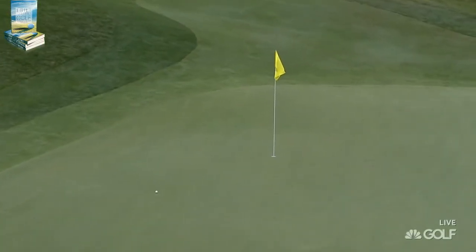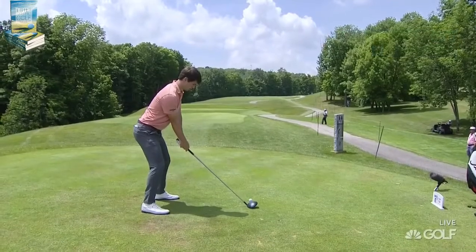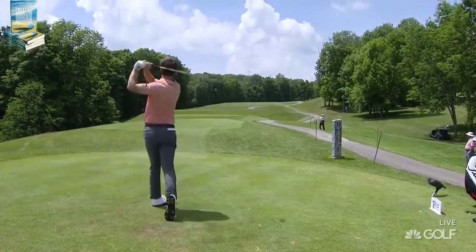Well, that one is getting better. His top 25 finish would have gotten him in this week. Shows the quality of amateur golf now.